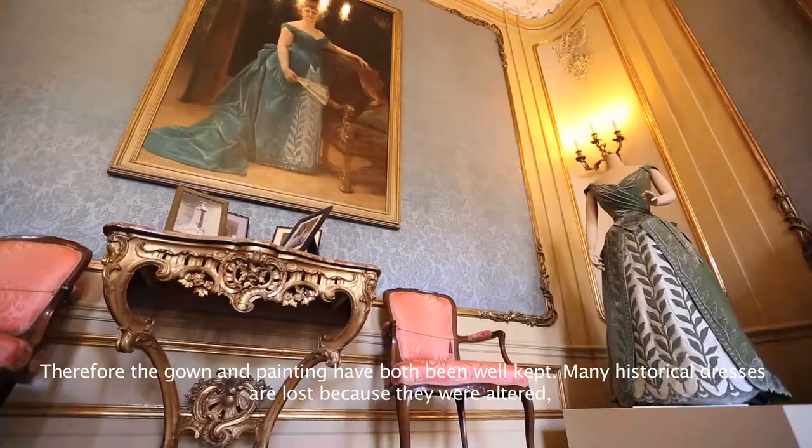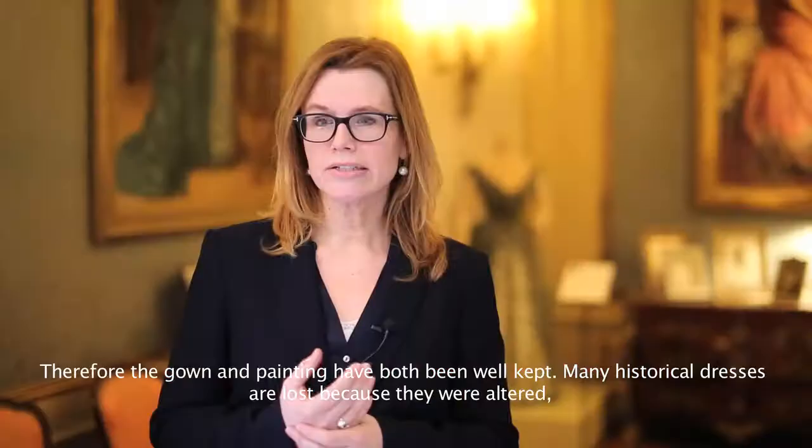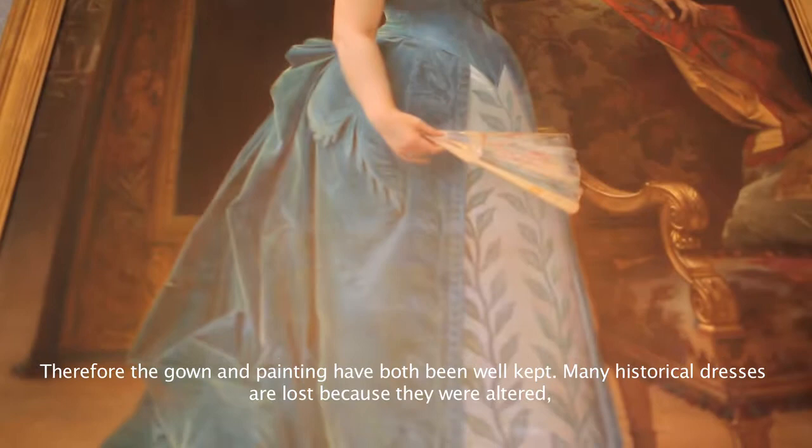He was specialized in this sort of large painting. And it was the most expensive portrait he made that year. That is also the reason why the gown and the painting are connected to each other. It was a truly remarkable special effort.